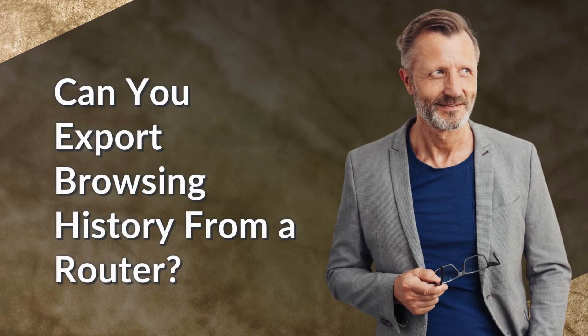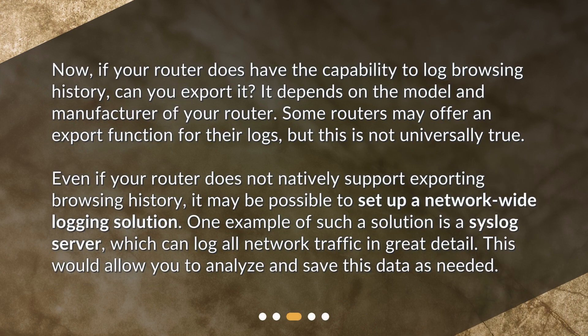Can you export browsing history from a router? Now, if your router does have the capability to log browsing history, can you export it? It depends on the model and manufacturer of your router. Some routers may offer an export function for their logs, but this is not universally true. Even if your router does not natively support exporting browsing history, it may be possible to set up a network-wide logging solution.